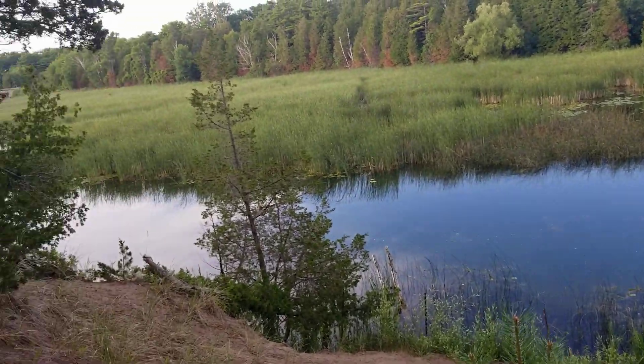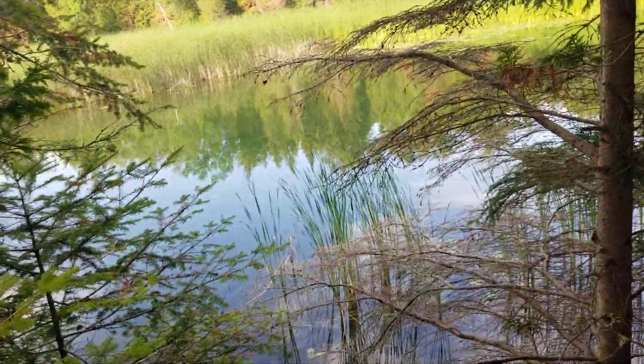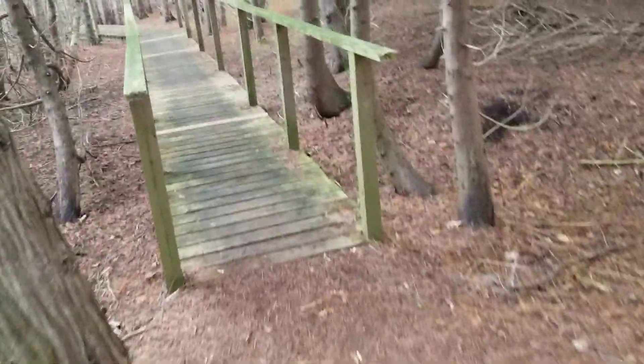There's a bridge over there. I found a fork in the trail — that's where I'm supposed to go. See, this just allows you to get right next to the water. Just a nice looking forest. Boardwalks are always fun.